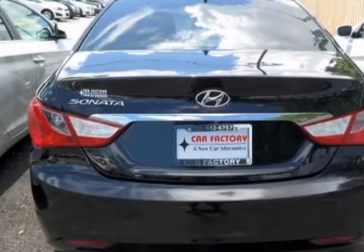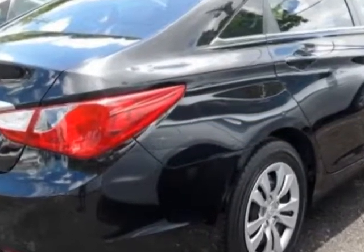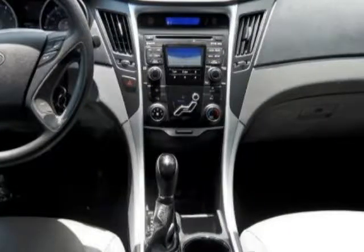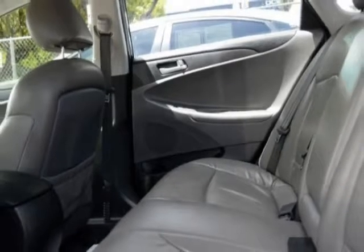This Sonata boasts a 2.4 liter engine and has a manual transmission. Additional options for this vehicle include power locks, auxiliary audio input, cruise control, and driver airbag.